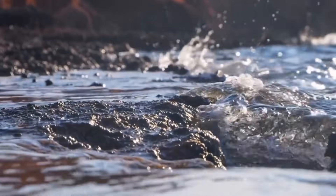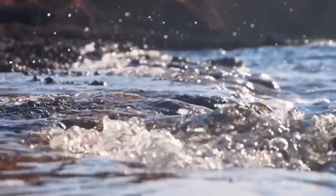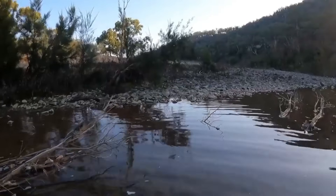Streams change over time. Seasonal floods carve new channels, exposing previously buried gravel beds. Old channels — now dry or reduced to trickles — can be rich hunting grounds.